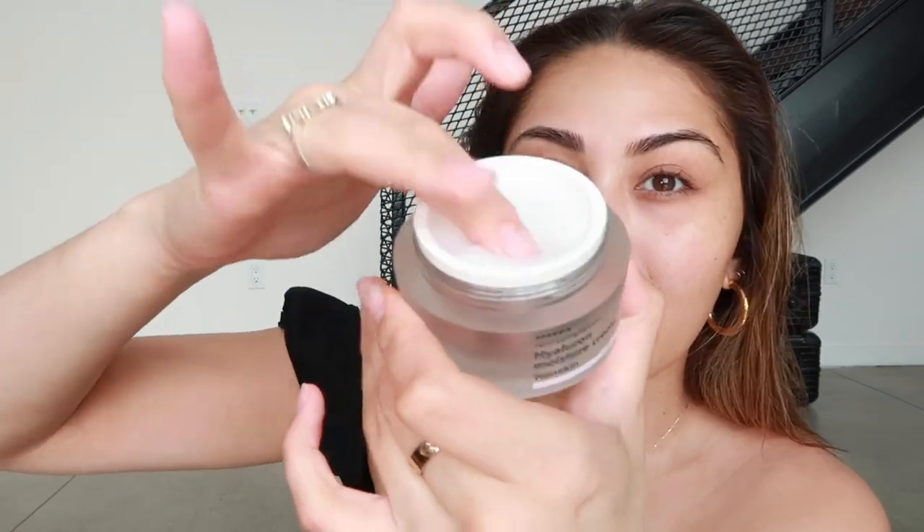My skin feels nice and juicy. I'm quickly just going to throw on a little bit of serum. During this quarantine, I've been doing a lot of skincare and I feel like my skin is actually looking really good thanks to it. I'm going in with this moisturizer from Hon Skin — it's the real complexion hyaluron moisture cream. Oh my god, it smells so good. Look at that glow.